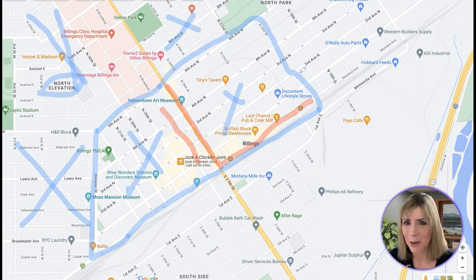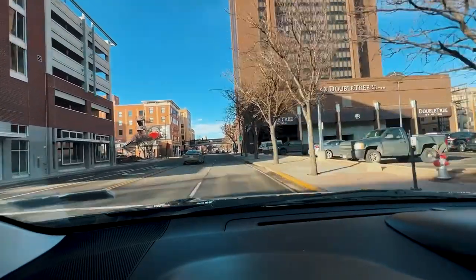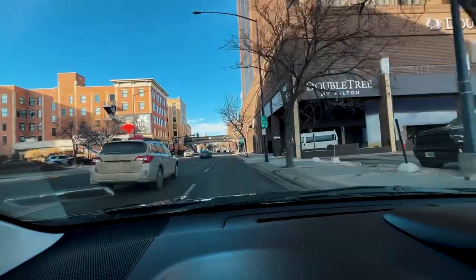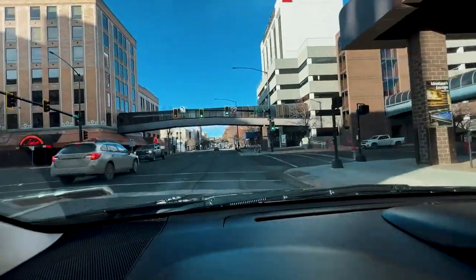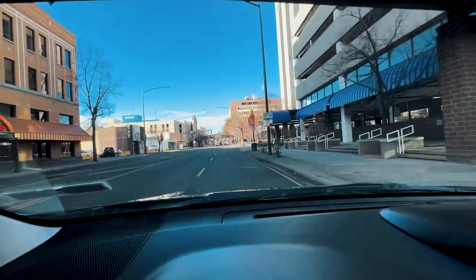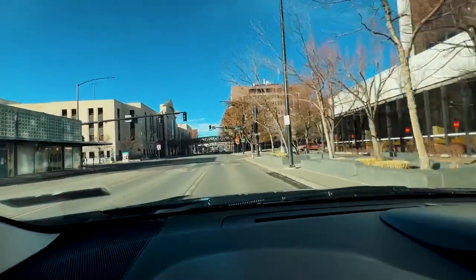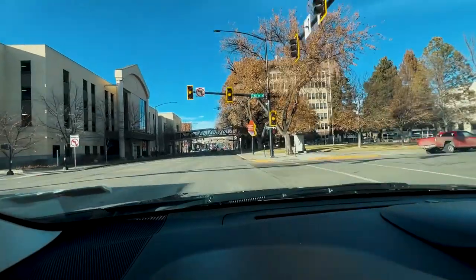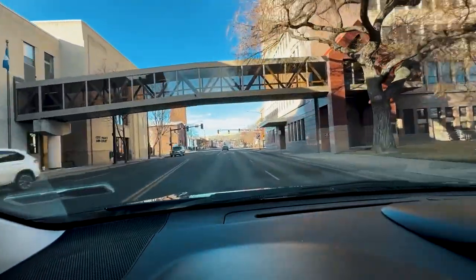So let's get off the map, jump in the car, and get started. We are taking a driving tour through downtown Billings, starting on North 27th Street. To my right, you'll notice the Doubletree, which is one of the largest buildings in Billings. To my left is Walker's restaurant. Jake's restaurant is also on the left-hand side. A great burger restaurant, The Burger Dive, is also on the left. Ahead on my left are city buildings — there's City Hall and the City Police Station. To the right is the Yellowstone County Courthouse.